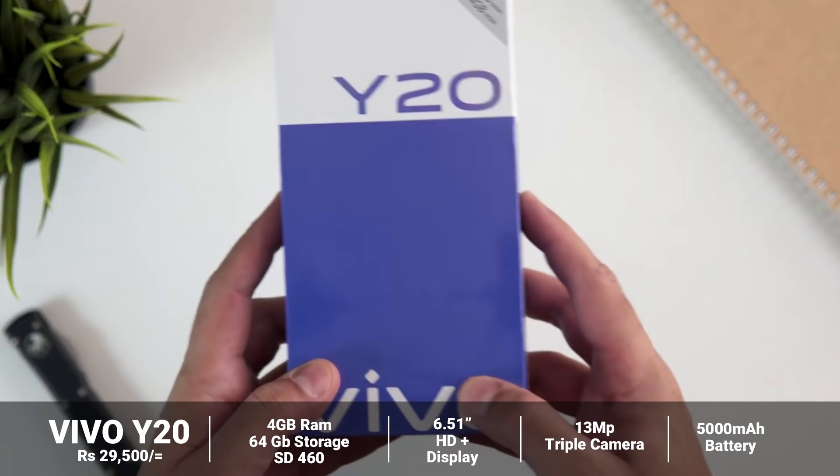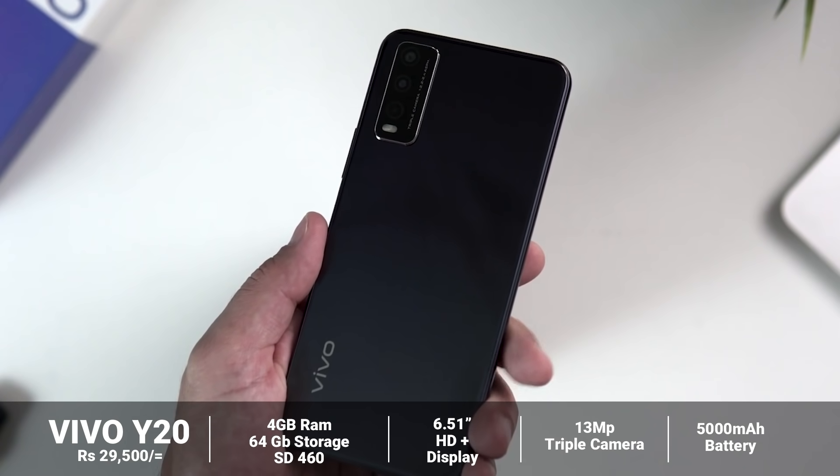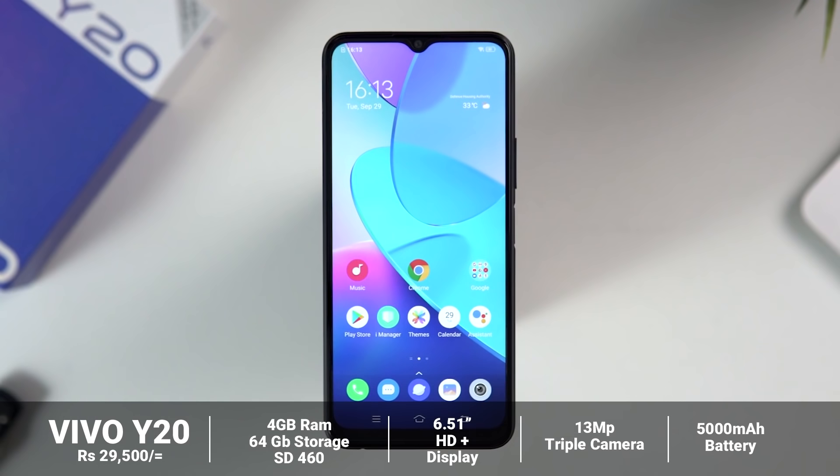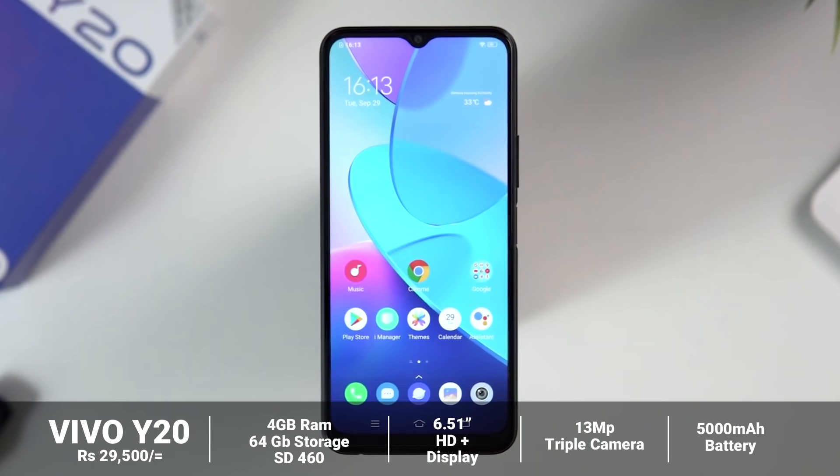This is the Vivo Y20 device. This device is priced around 276. It comes with 4GB RAM and 64GB internal storage. This is the POCO M3 comparison.